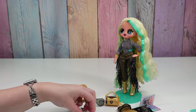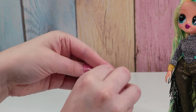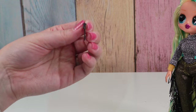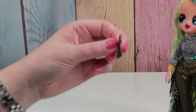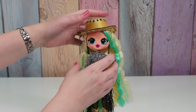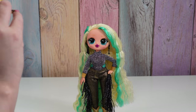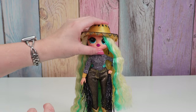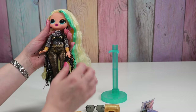We have some glasses, a gold chain necklace, and some earrings. One earring is a star with a dangly chain and a star at the end, and the other has three stars with three dangly chains with stars on the end. Let's try on her hat before we put the rest on, just to see what we think. It stays on better with the strap.